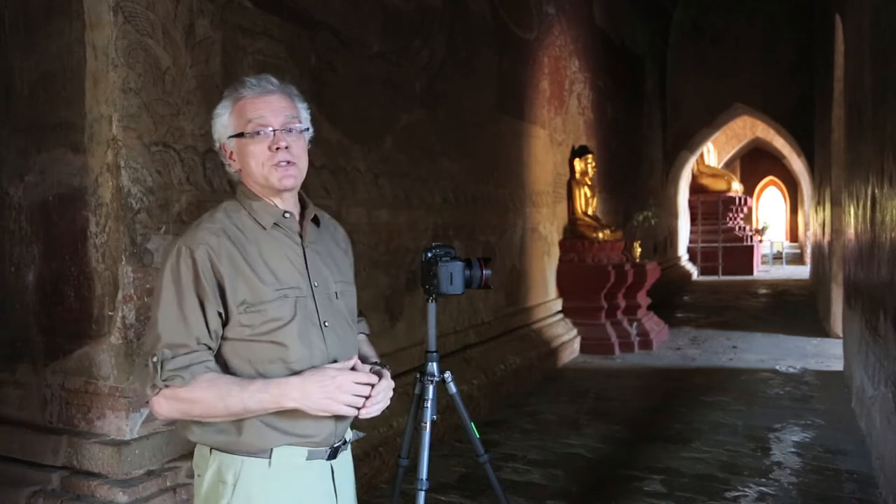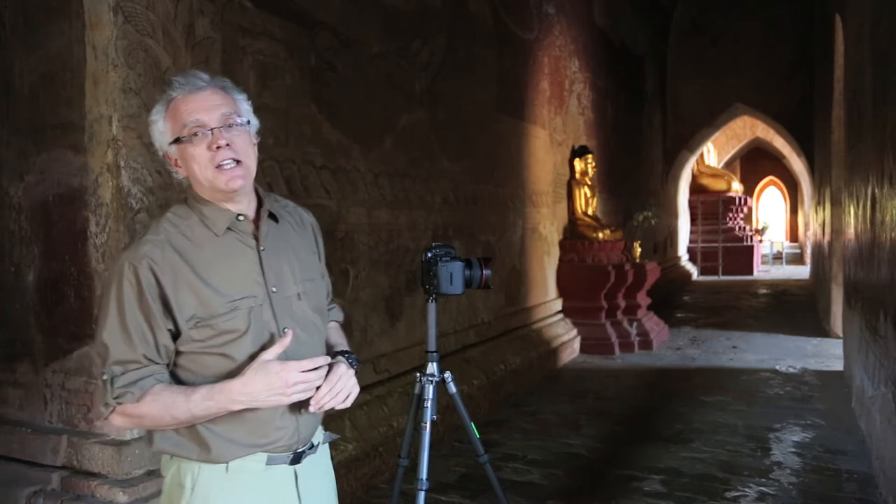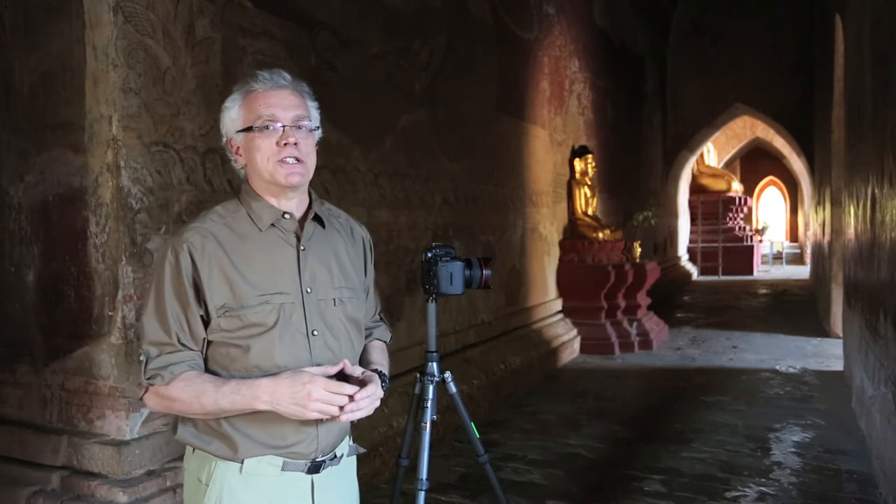Standing here now, I can see most of this, but I envision the end result. I envision that I need — and if you were here, you would need — HDR, high dynamic range photography, to capture the scene.